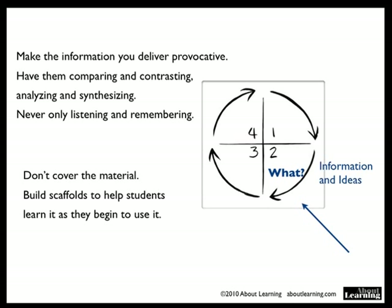Don't cover the material. Rather, build scaffolds to help the students learn it as they begin to use it.